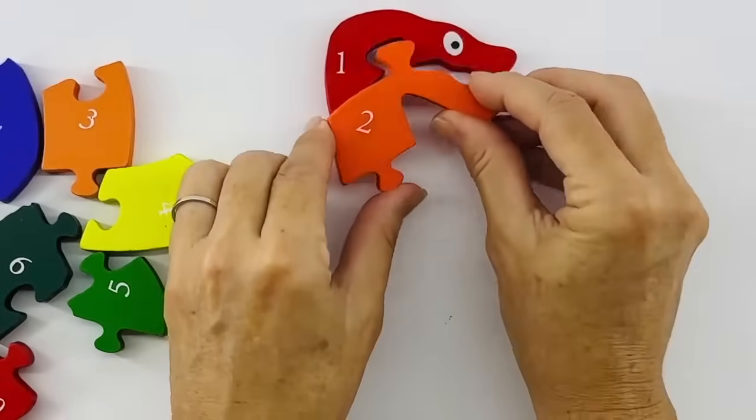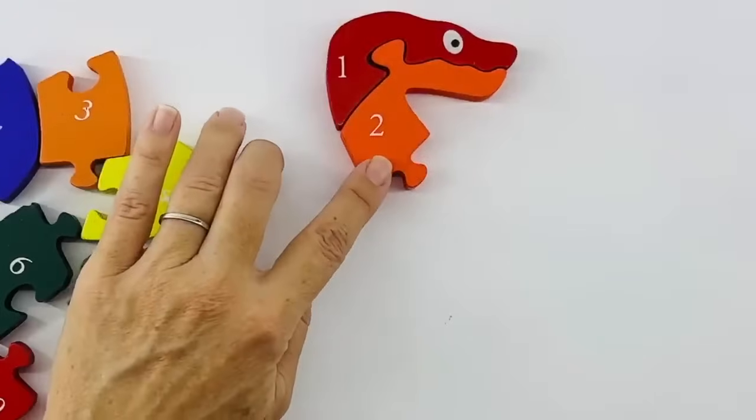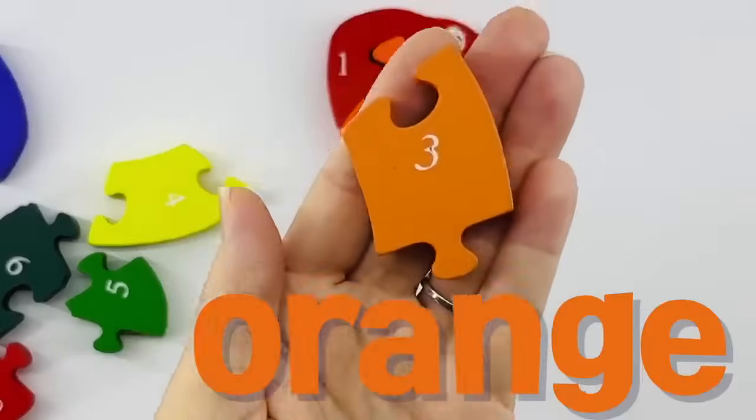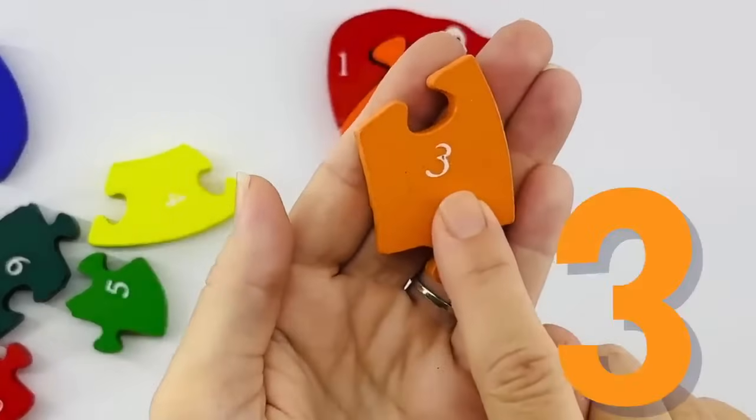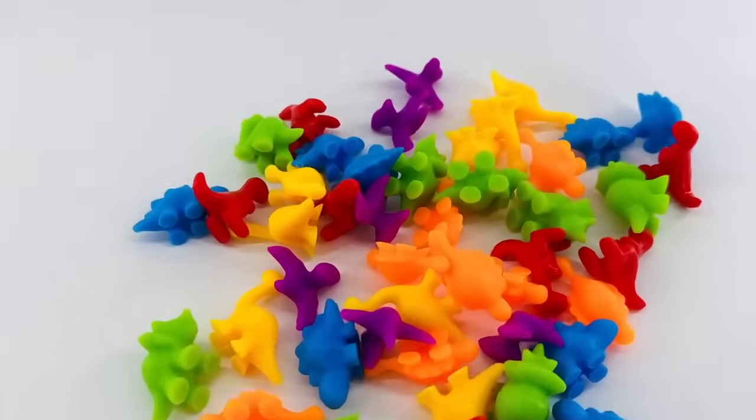Let's put these pieces together. Hey, it looks like it's a puzzle! Let's see what this puzzle shape is going to make. This one is a lighter orange, and that's the number three. Number three is also orange. Let's count three orange dinosaurs.